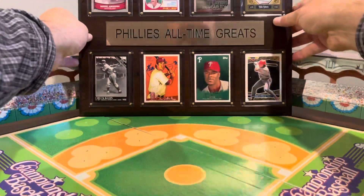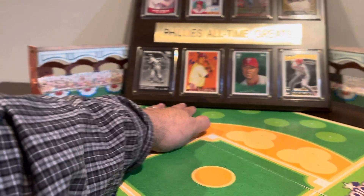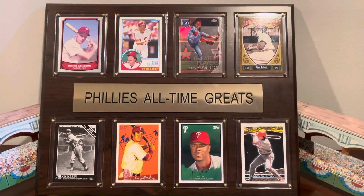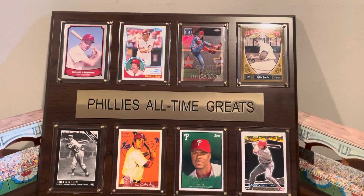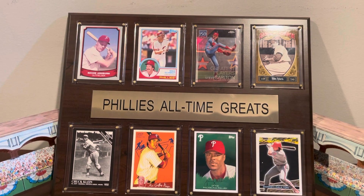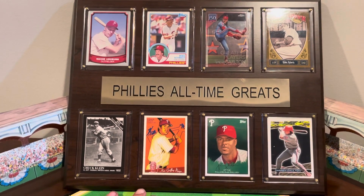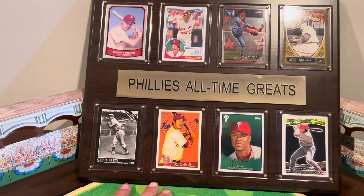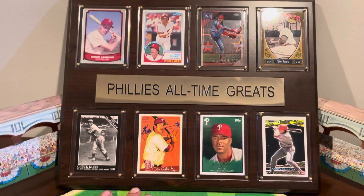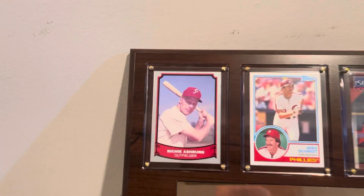I have here a plaque — Phillies All-Time Greats. I kind of cheated on this one. This one came from a chain store called the Rally House — sporting goods, sports collectibles, an apparel store for your local teams. So obviously up here in the Philly area, these are the Phillies, and it came with this plaque. It literally came like this. It actually had eight different cards in it, and I swapped out the ones I wanted.